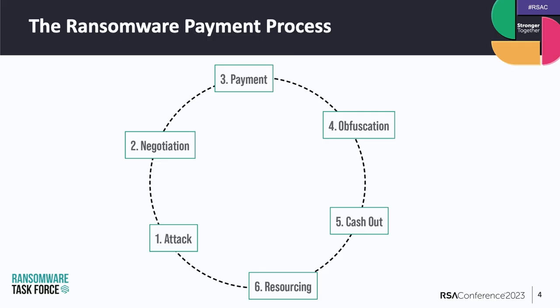The Institute for Security and Technology stood up the Ransomware Task Force in April of 2021, with the ultimate goal of outlining recommendations to help mitigate the threat of ransomware. One of the central pillars of these recommendations was to disrupt the profitability of ransomware and thereby disincentivize actors from carrying out attacks. In the two years since that publication, we've been working hard at IST and with members of the Ransomware Task Force to operationalize these recommendations.